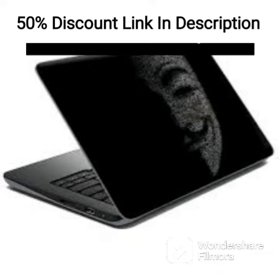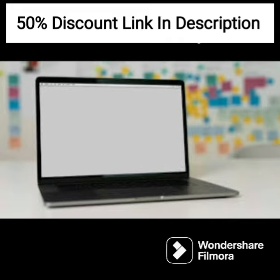The laptop comes with a backlit keyboard, Alexa integration, and fast charging capabilities. It runs on Windows 11 and has a weight of 1.46kg in natural silver color.